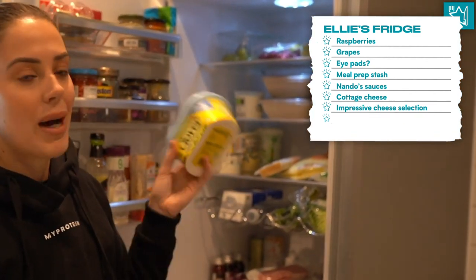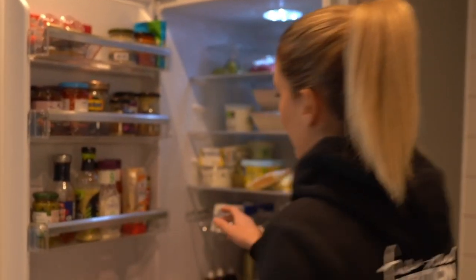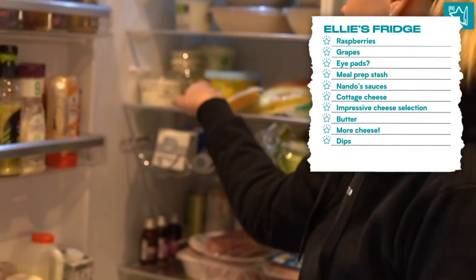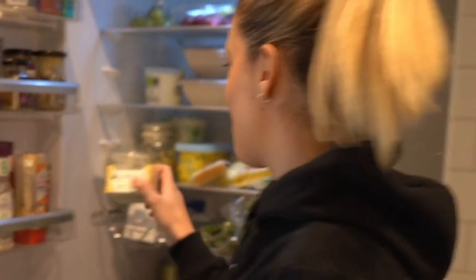And then we have some butter - obviously every fridge has to have some butter. Moving over to this side, we have some porcelain cheese and then just some dips. So we've got some tzatziki and hummus and then also some 0% fat yoghurt at the back as well.